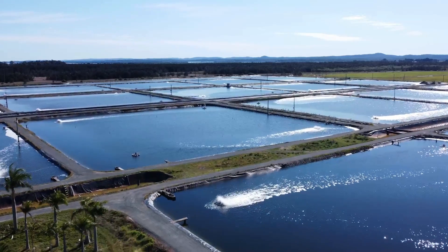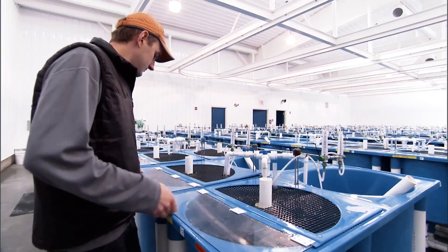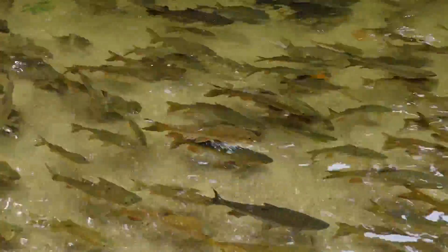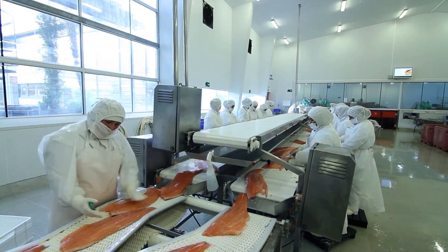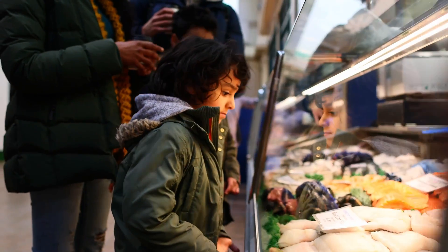I want to talk about something incredibly crucial: how aquaculture prevents disease in fish while also producing healthy seafood. Picture this — a well-maintained aquaculture system with healthy, thriving fish. They're swimming, eating, and going about their normal day. But behind the scenes, there are people designing management plans and working together to ensure that the fish are healthy and safe from disease-causing pathogens. The overall approach can be thought of as having three levels of defense against disease.